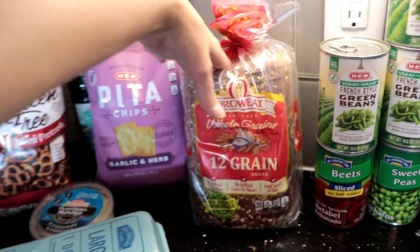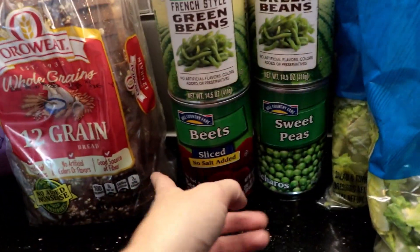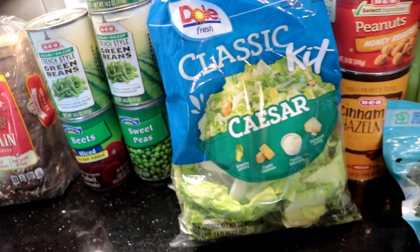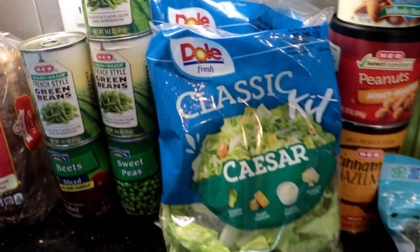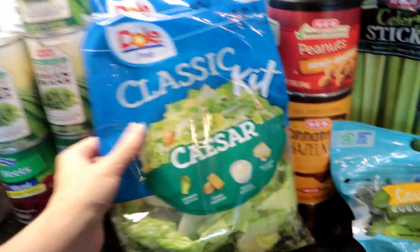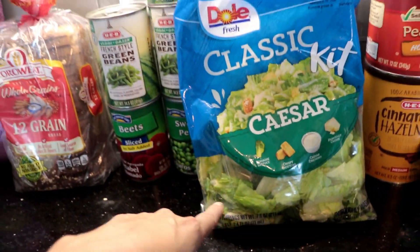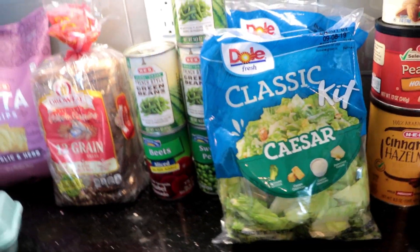Got my favorite 12 grain bread. We got some canned vegetables: french style green beans, beets, and peas. I also got two bags of the classic Caesar kit. I actually realized today that the Dole brand was cheaper than the HEB brand. Maybe it's a smaller bag — I should have checked the weights in the store — but it's like a dollar something cheaper, so why not.